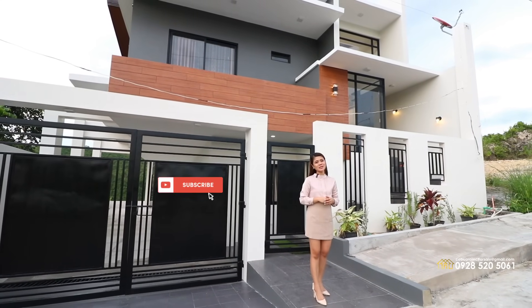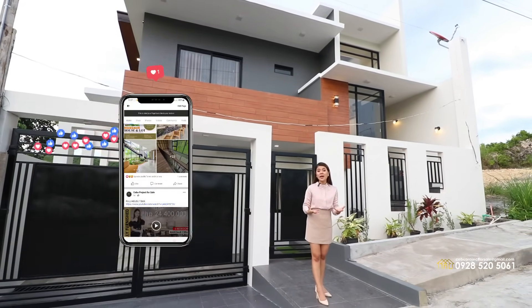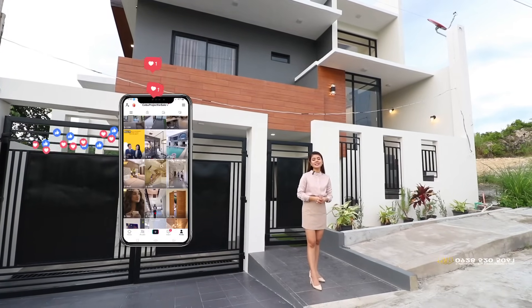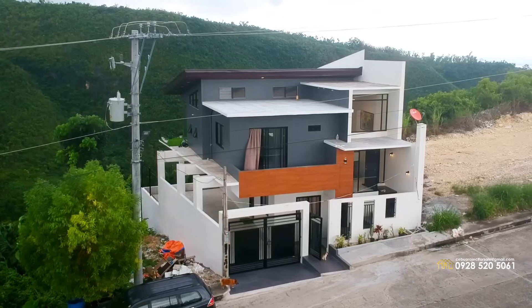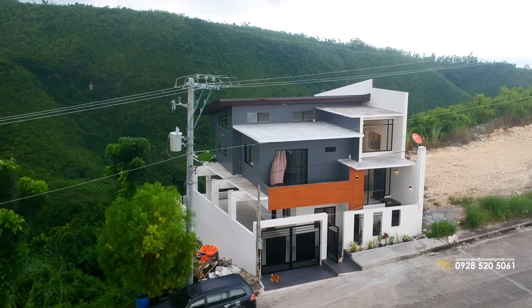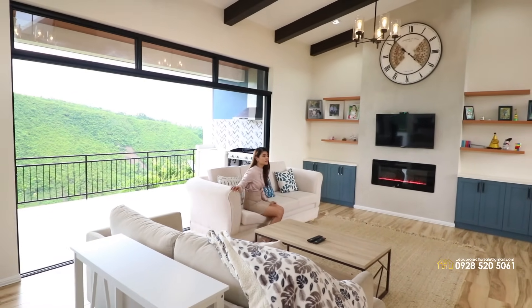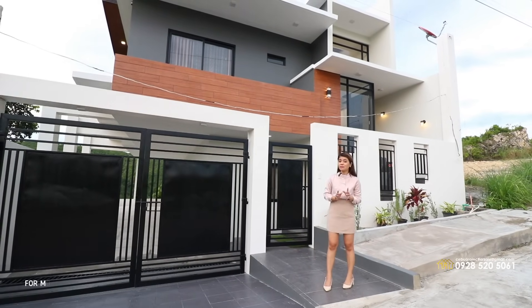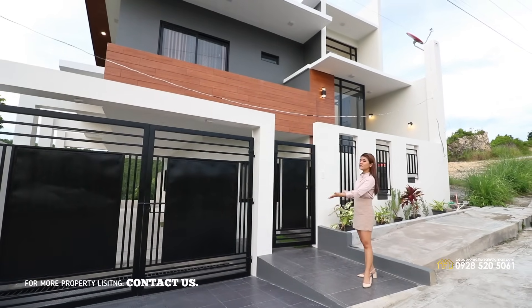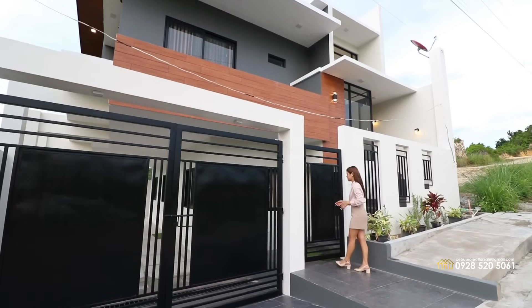Hello, property seekers. It's another house tour with Cebu Project for Sale. For today's house tour, it's another brand new modern house situated in Talisay City, Cebu. This house is providing the perfect chance to reconnect with nature. The mountain view, cozy interiors, and dramatic weather sum up a serene vibe. This house is two-story, fully furnished, and we have two gates — one for cars and one for pedestrians. Let's find it out.